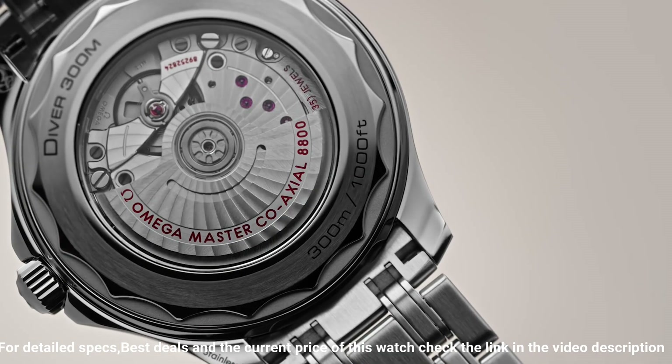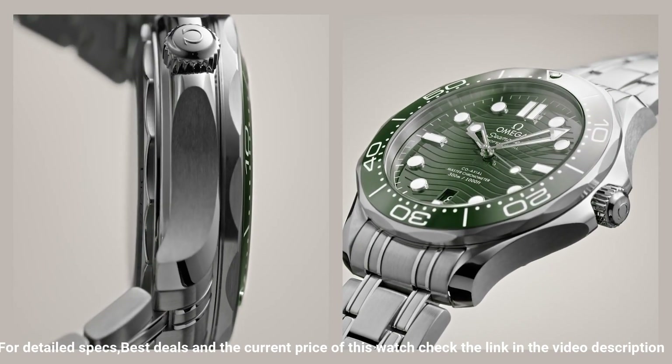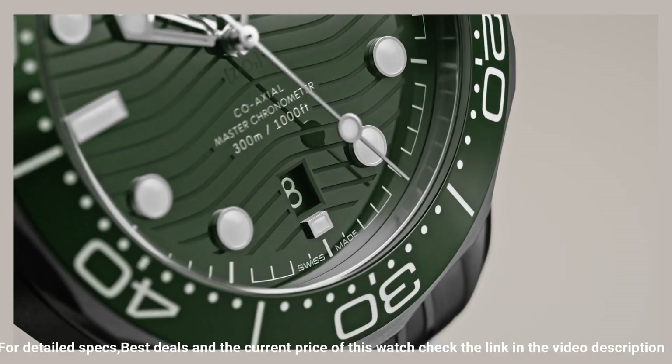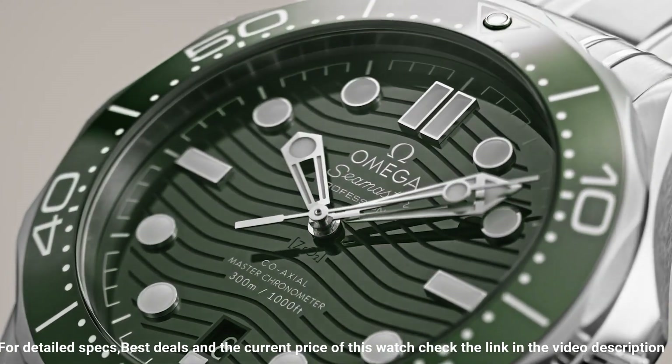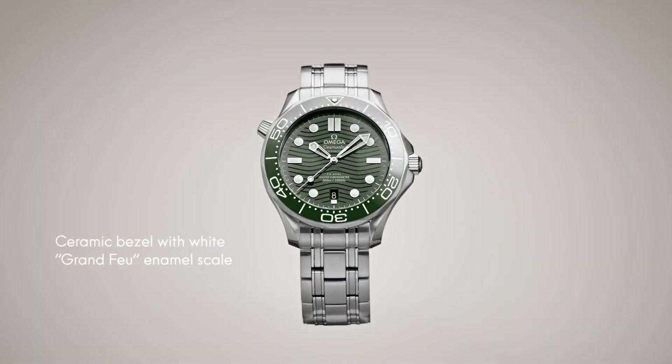Technical data — bracelet: steel. Between lugs: 20mm. Case: steel. Case diameter: 42mm. Dial color: green. Crystal: dome scratch-resistant sapphire crystal with anti-reflective treatment on both sides. Water resistance: 30 bar, 300m, 1,000 feet.